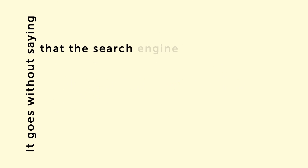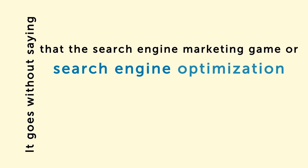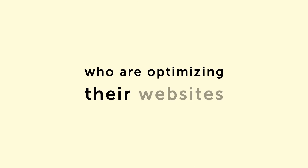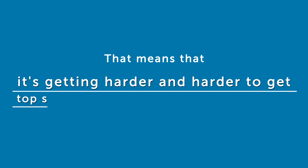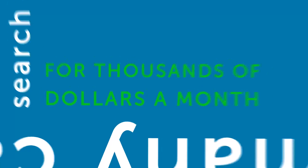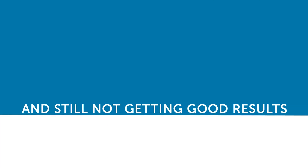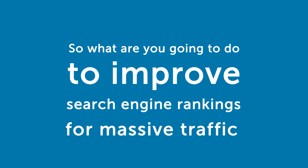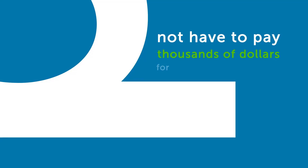It goes without saying that the search engine marketing game, or search engine optimization, is a cutthroat business. There are literally millions of people out there now who are optimizing their websites for the search engines and trying every new trick in the book. That means that it's getting harder and harder to get top search engine rankings for your website. In many cases, people are hiring professional search engine optimization companies for thousands of dollars a month and still not getting good results. That would be a pretty hard thing to deal with, right? And pretty expensive. So what are you going to do to improve search engine rankings for massive traffic and not have to pay thousands of dollars for not guaranteed results?